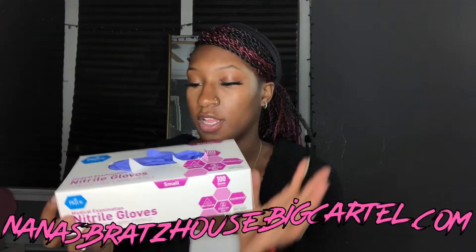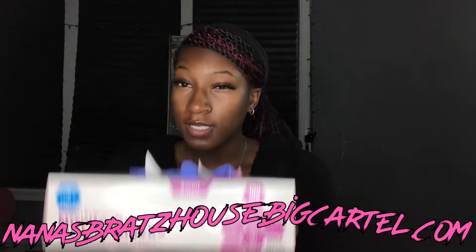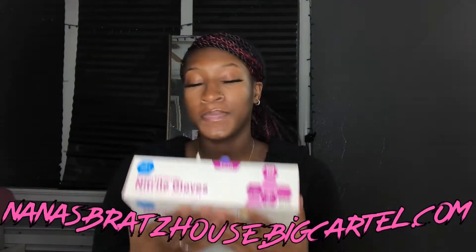Things that I got from Amazon: I got these 100 blue gloves from Amazon. They're already open because I use them. If you've seen on my Instagram, I posted videos of me actually making lip glosses for the first time. That was my first time ever making lip gloss and I did so good. I use these gloves for safety reasons.